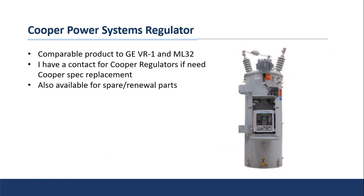The last item here is comparable to the GE VR1 and ML32 — Cooper also has a step voltage regulator. Through our years of dealing with our vendors and Cooper to source parts for some older GE items, we've developed a pretty good relationship with them. So if you've got old Cooper voltage regulators and you're looking for spare parts — like the indicator gauge, the cord connecting the indicator dial to the control, bushings, or parts of the switch itself — go ahead and get us that serial number and reach out and we'll see what we can do to support you.